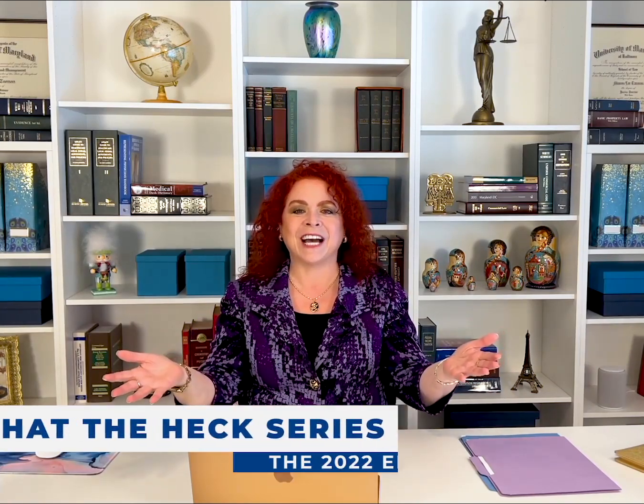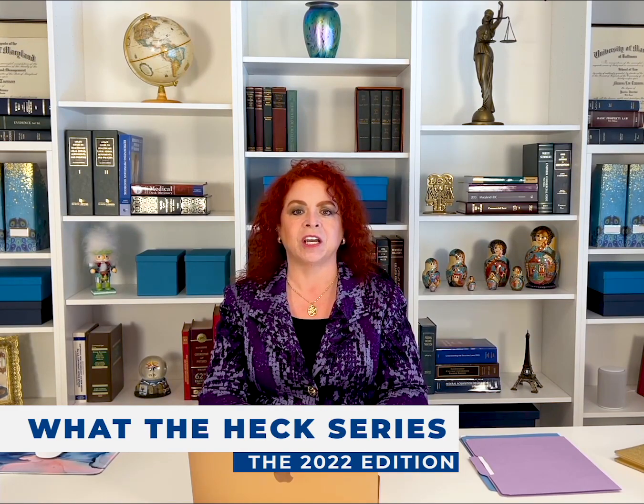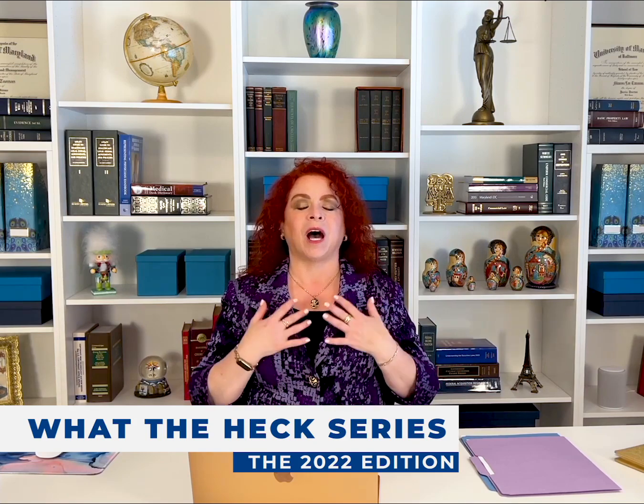Hey, everybody. What the heck time is it? Well, it's time to kick off our 2022 edition of our What the Heck series. Now, for those of you who don't know me, I'm Sharon from the Let's Get Down to Business Bootcamp.